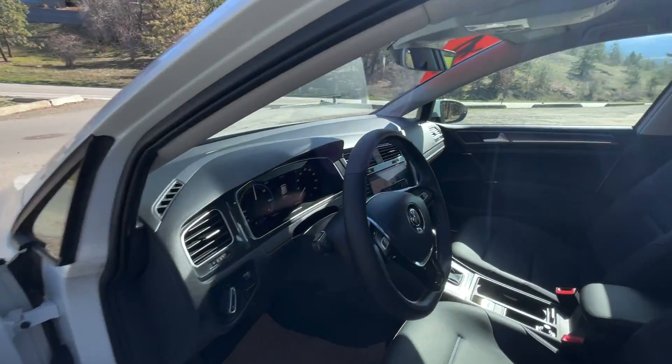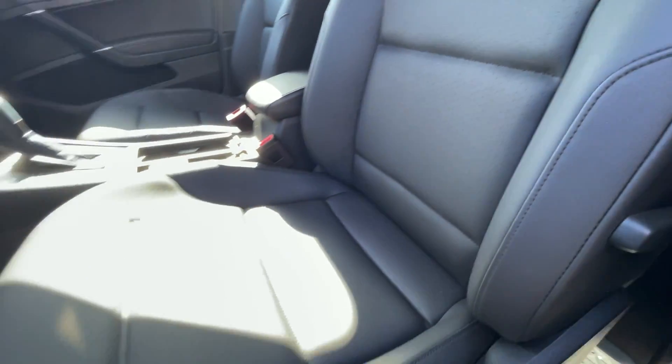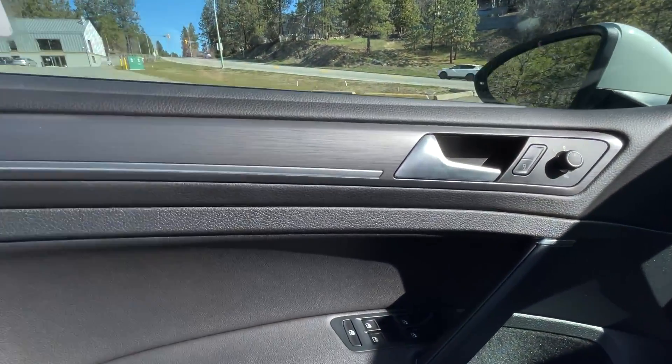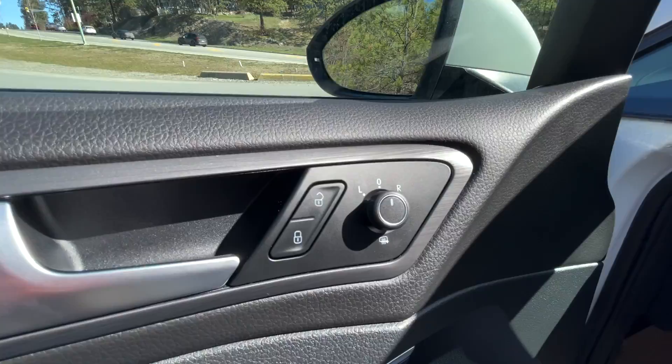Coming inside, we've got these gorgeous leather seats. To the door panels, we've got the wood grain interior trim, window controls, and your mirror settings.